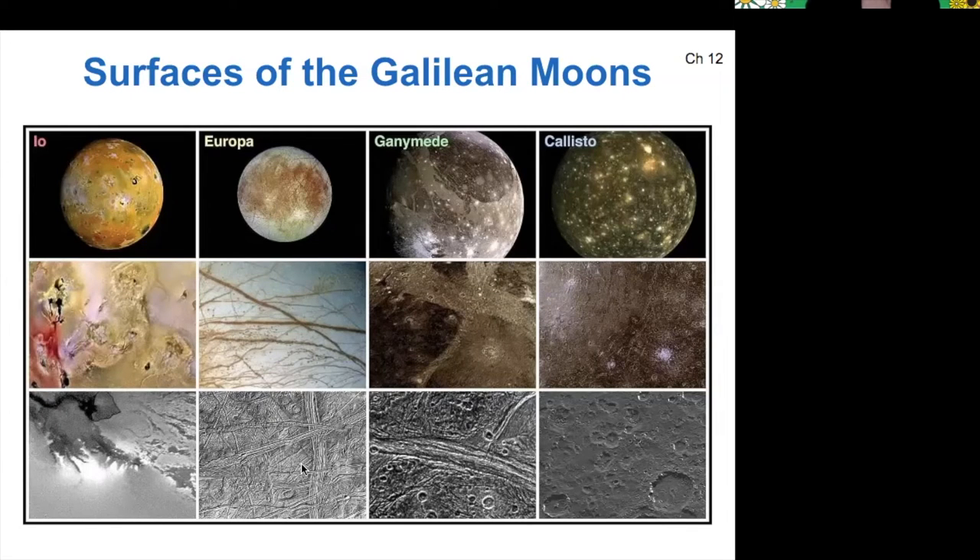For example, Io is quite smooth. Europa has these characteristic cross-hatched straight line patterns. Ganymede has some gashes, but also a heavy level of cratering, and then Callisto has mostly only cratering.